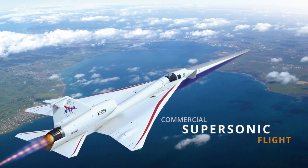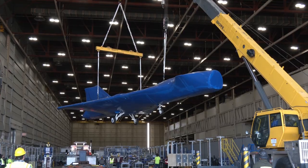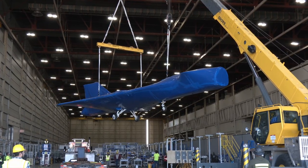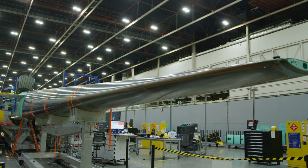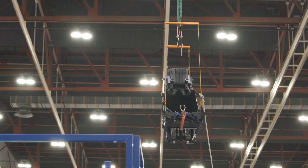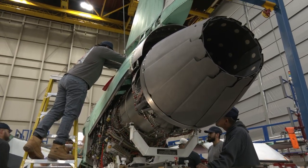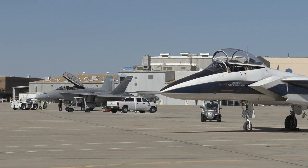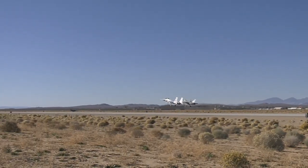NASA and Lockheed Martin teams made great progress assembling NASA's X-59 quiet supersonic experimental aircraft. The crew successfully added the tail, completed final installation of the nose, performed a system check of the ejection seat, and installed the engine. Preparations continued for future X-59 flight tests that could open the door to commercial supersonic flights over land.